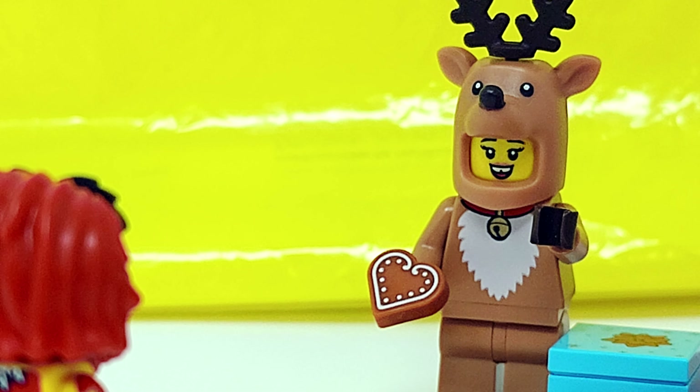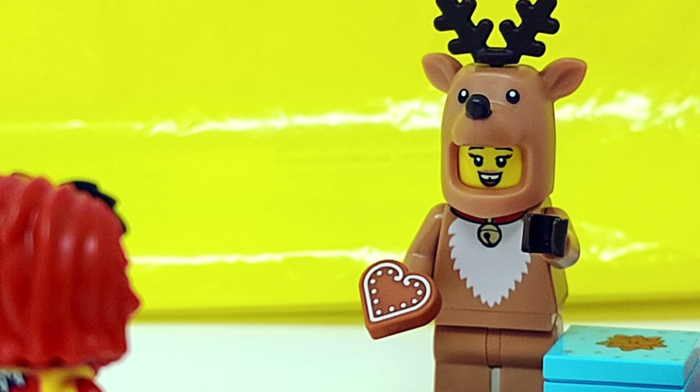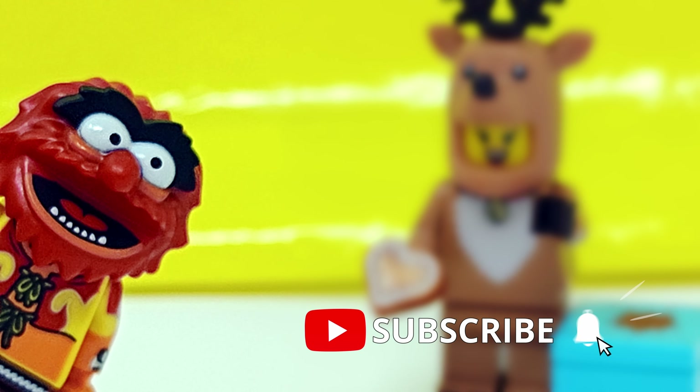Hey, come on — you should subscribe, like the video, do something. Don't just stand there like a puppet. Bye! Bye!